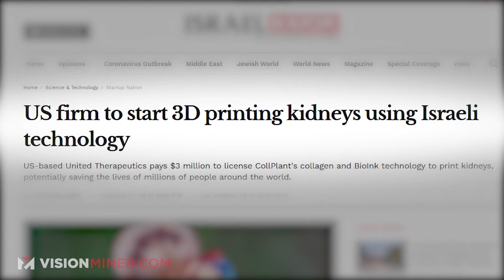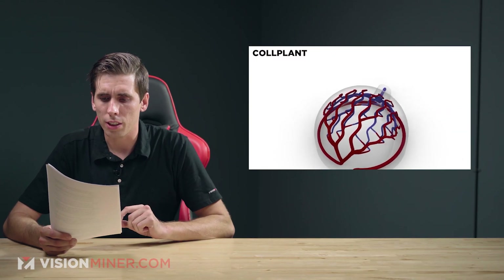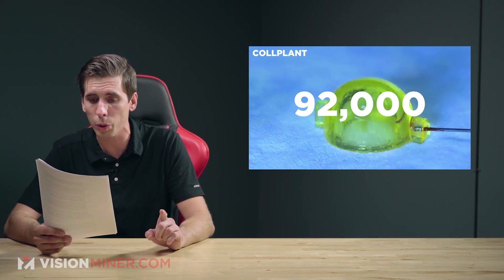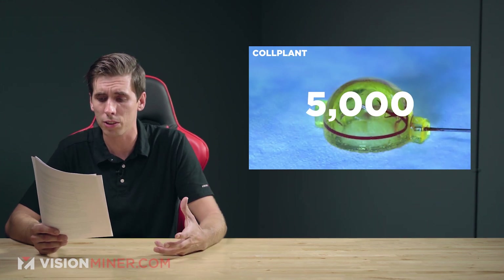A U.S. firm is going to start printing kidneys using Israeli technology. United Therapeutics paid $3 million to license collagen and bio-ink technology to print kidneys. This could potentially save millions around the world — nearly 92,000 Americans are waiting for life-saving kidney donations as of September 21st. In Israel, there are something like 5,000 kidney patients on dialysis, 900 of which are eligible for kidney transplants.